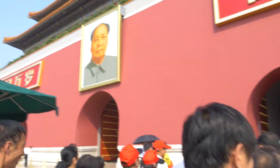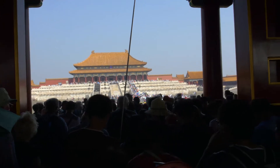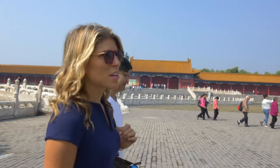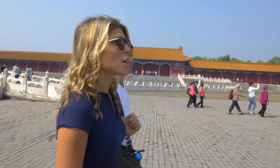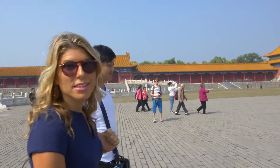Our guide Randy took us into the Forbidden City and I'm glad I had on good walking shoes. This palace is over 180 acres. We've been walking for around 15 minutes and we're still not even in the inner court. I can see why this is the biggest palace in the world.